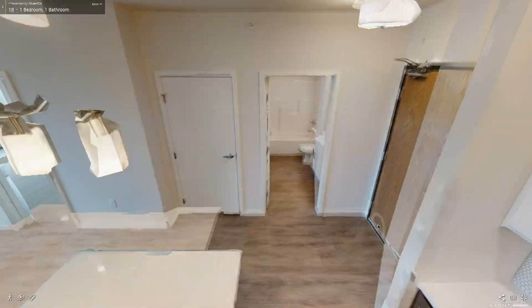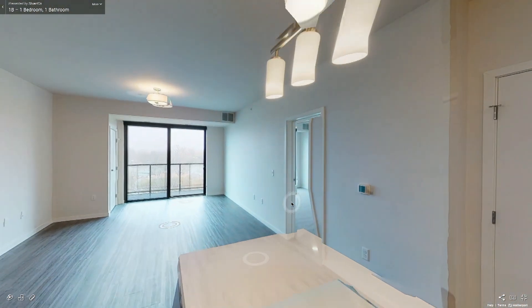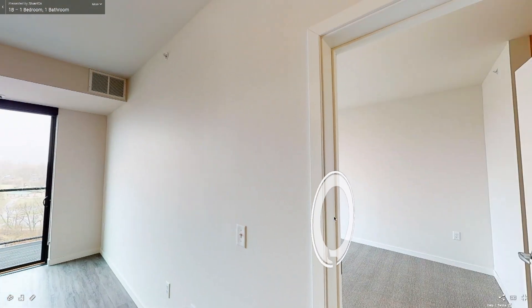A model apartment is open for prospective tenants to schedule an in-person tour or take a virtual tour online. You can lease at Parker Station Flats now and move in at the end of July.